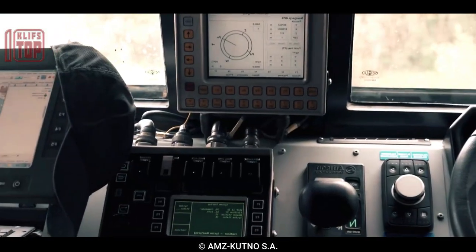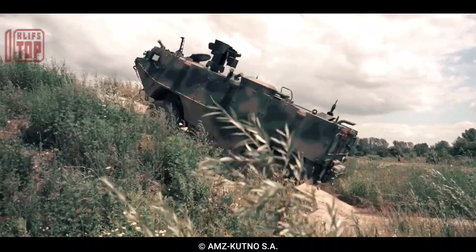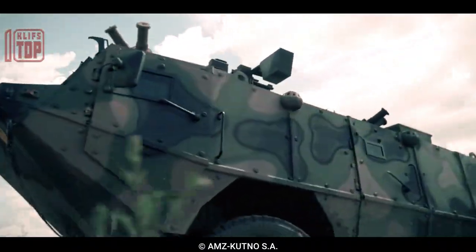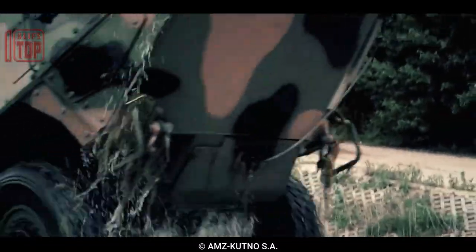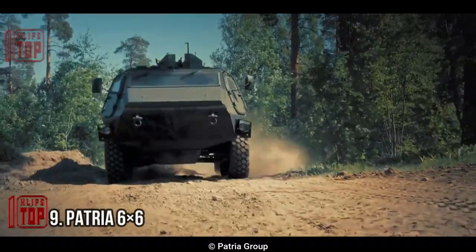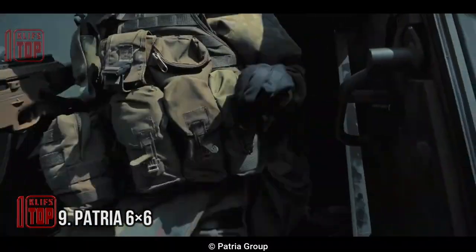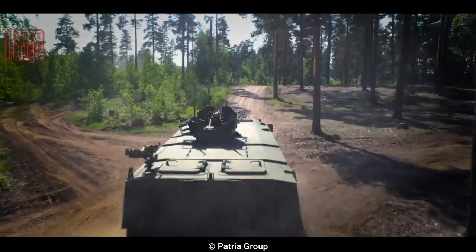The Bobr 3 can reach a top speed of 100 kilometers per hour and has a range of up to 1,200 kilometers. It is primarily designed for reconnaissance, patrol, and escort missions, but can also be used for other combat roles such as urban warfare and counterinsurgency operations.